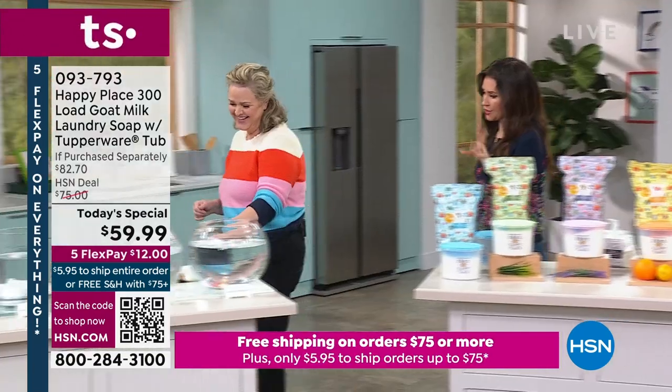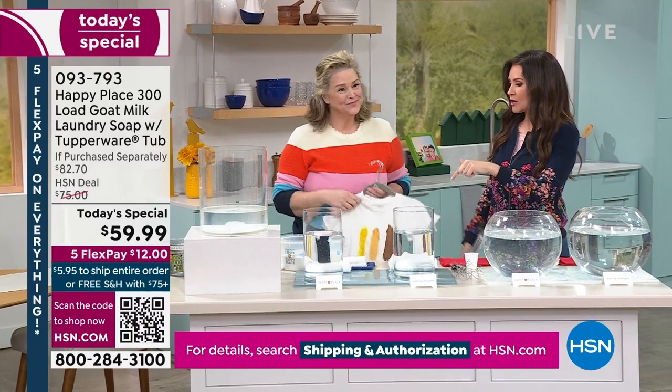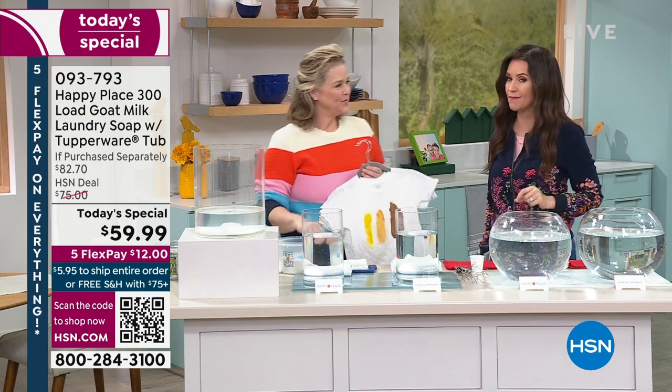A lot of us put up with chemicals because we think it's the only way to get our clothes clean — but it works better without them. We didn't want this to be on us or on you, so we sent it out to an independent lab, because we wanted objective results.